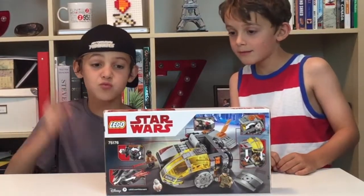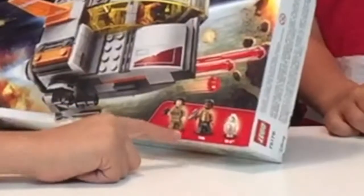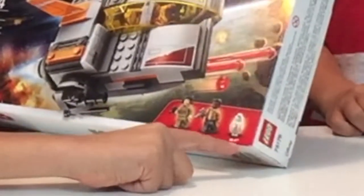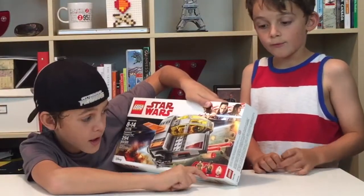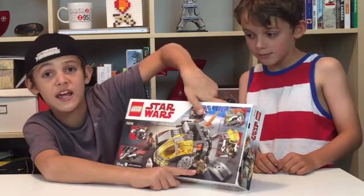Actually, Dad, you got it wrong — it's not Rey, it's Rose. This character right here is Rose, with Finn and BB-8. Who's Rose? A new character that they're adding in this movie. She's also here holding a grenade!